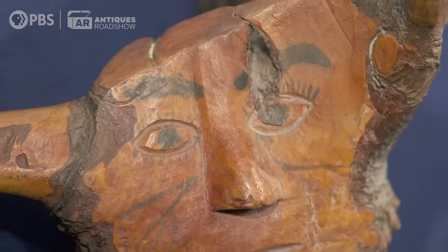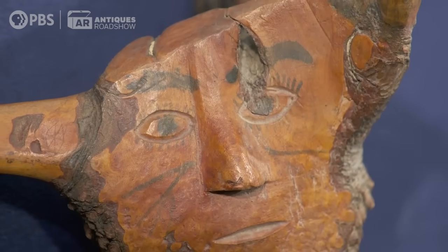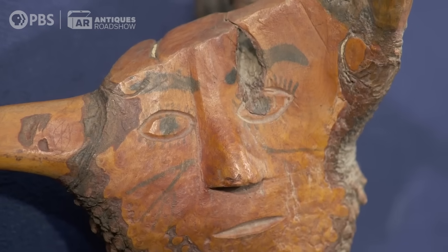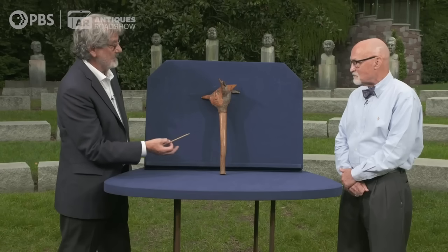This face is interesting — it's almost like a portrait. We'll never know of whom, but it looks like an indigenous person. There is facial paint, like war paint, so this undoubtedly represents a man, perhaps a warrior of legend amongst the Penobscot.